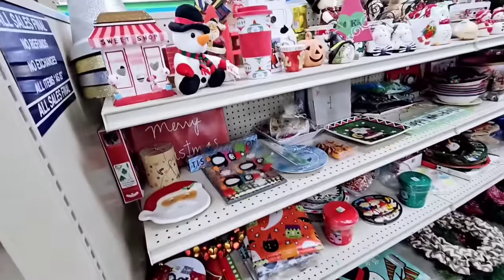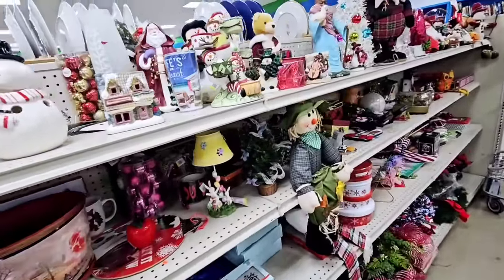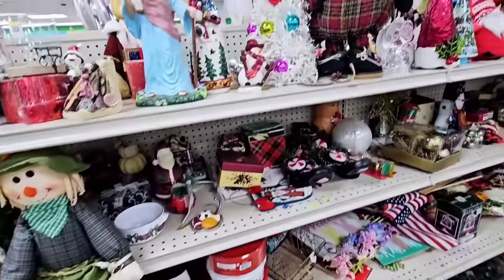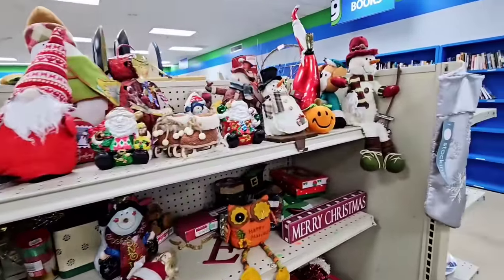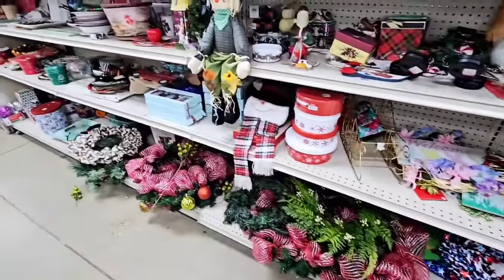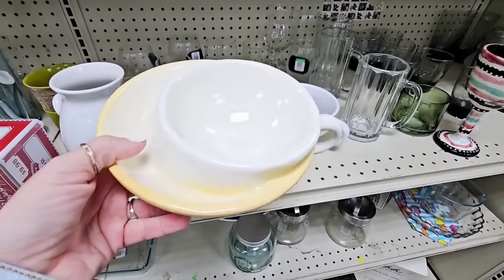Let's check the holiday section. I'm always checking the holiday section because it's hard to find good vintage holiday items, so you just always have to be looking, no matter the time of year. But I'm not really seeing anything that I have to have, so let's head to the next section.